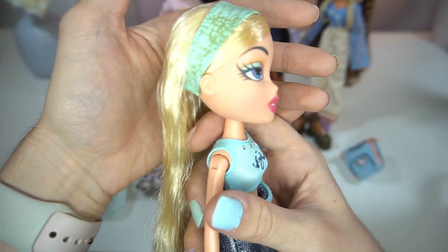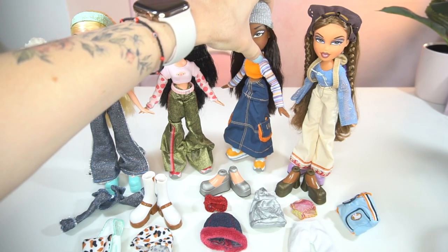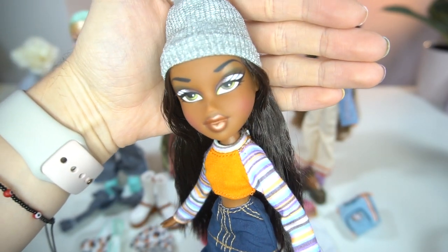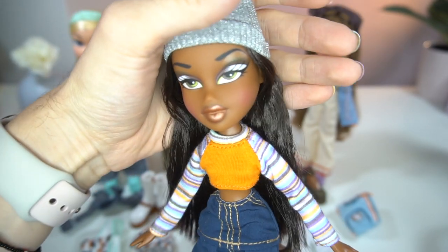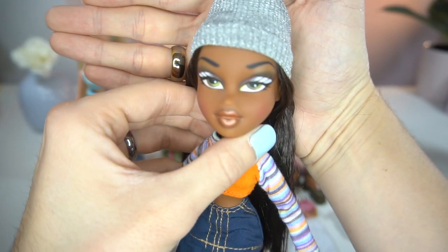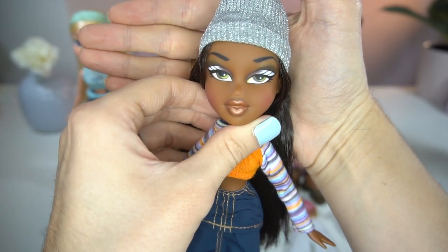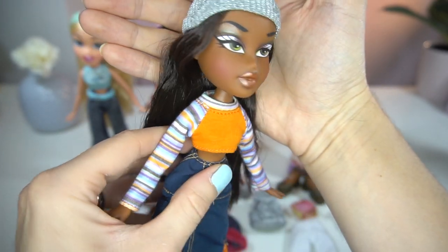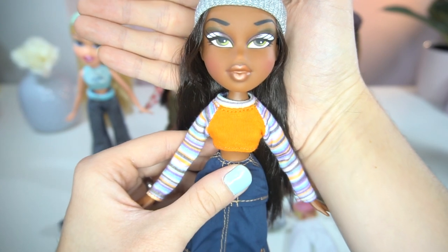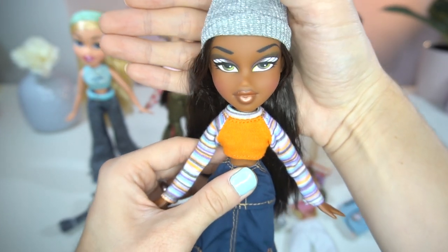Chloe is probably my least favorite of the Bratz pack — not that I don't like her, I actually really do. Now let's go over Sasha. Oh my gosh, I'm so obsessed with Sasha, she is definitely one of my favorites. I love a good melanated queen, and I think her makeup is so stunning. Her expression is really nice, she has this really pretty pinkish blush, and I love that her lipstick is a little bit more of a nude color. She is so stunning — this is what I think when I think Bratz doll: the eye shape, the colors, just total baddie.